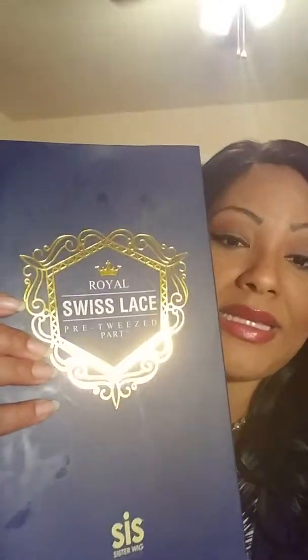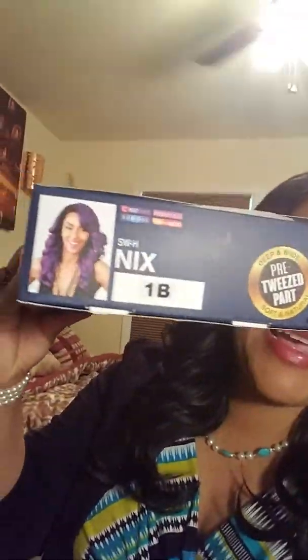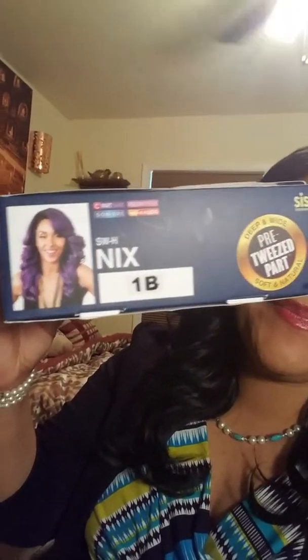Excuse the little grease stains. Sister girl, I'm going to eat some chicken and I'm messing with this wig. So this is the packaging right here as well. And again, save these boxes, ladies. Also, I have a wig that I am giving away. So if you're interested in a wig, I'll come back with a video on that one.